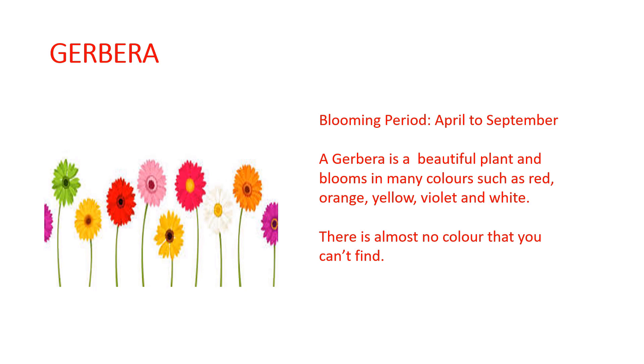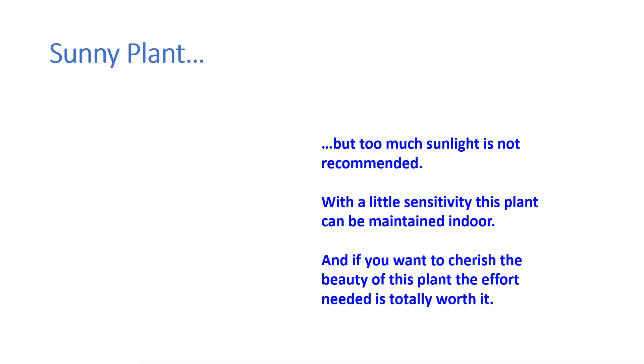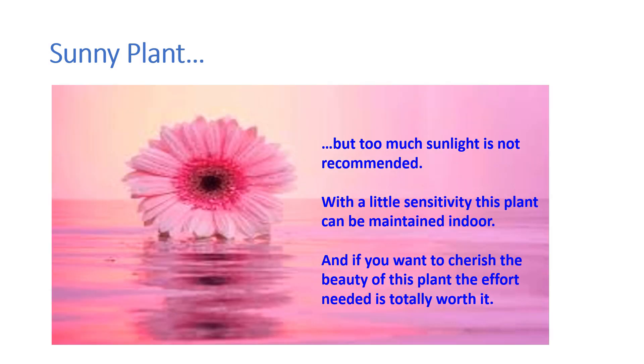It is a sunny plant — the plant needs sun, but not too much of it. Even if you are keeping it as an outdoor plant, afternoon sunlight should be avoided. It can also be maintained indoors.